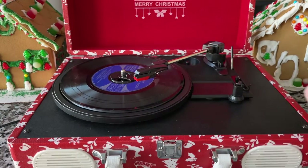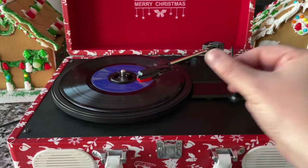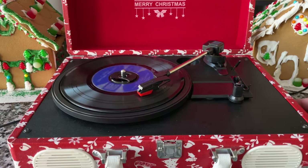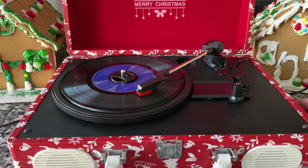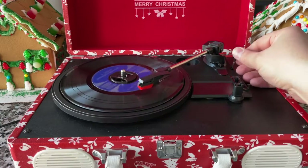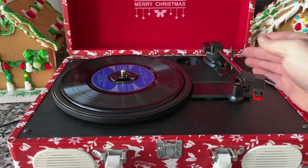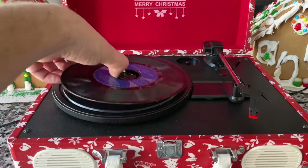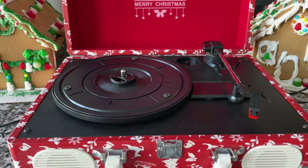Look how high the lift is on this thing — it's probably holding that needle two inches above the record. It's an interesting record player. I love the sound of a harsh ceramic cartridge like this on a scratchy old record. It's not a smooth hi-fi experience by any means — it's just fun, fun, fun.